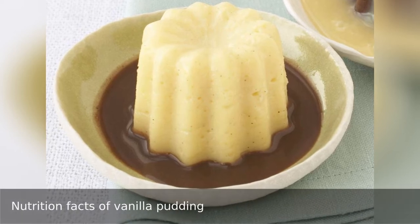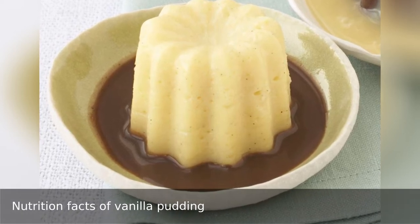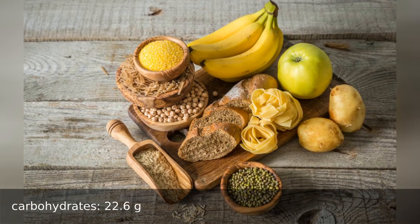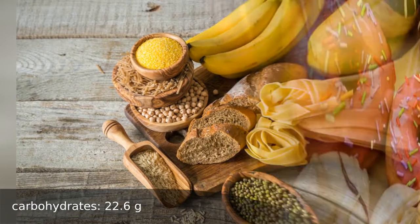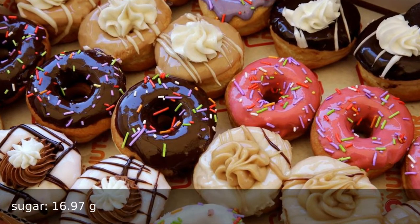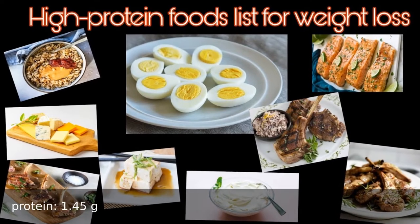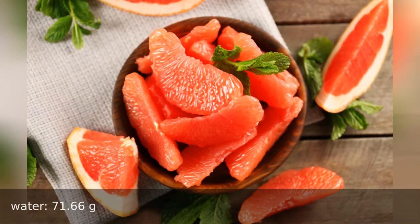Nutrition facts of 100 grams of vanilla pudding. Nutrients: carbohydrates 22.6 grams, sugar 16.987 grams, protein 1.45 grams, water 71.66 grams.